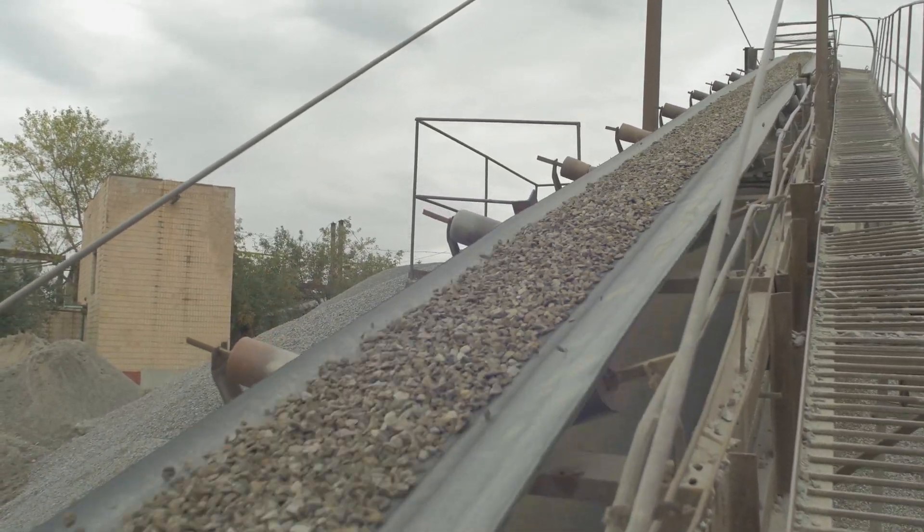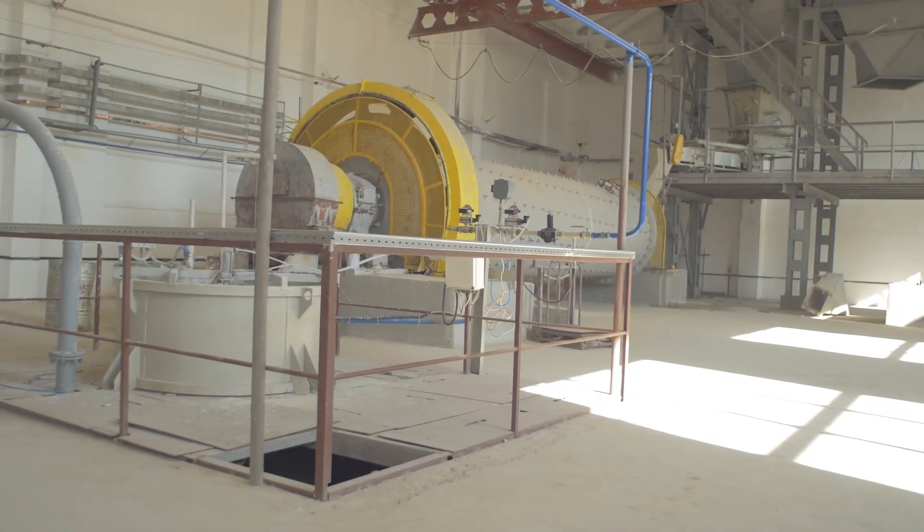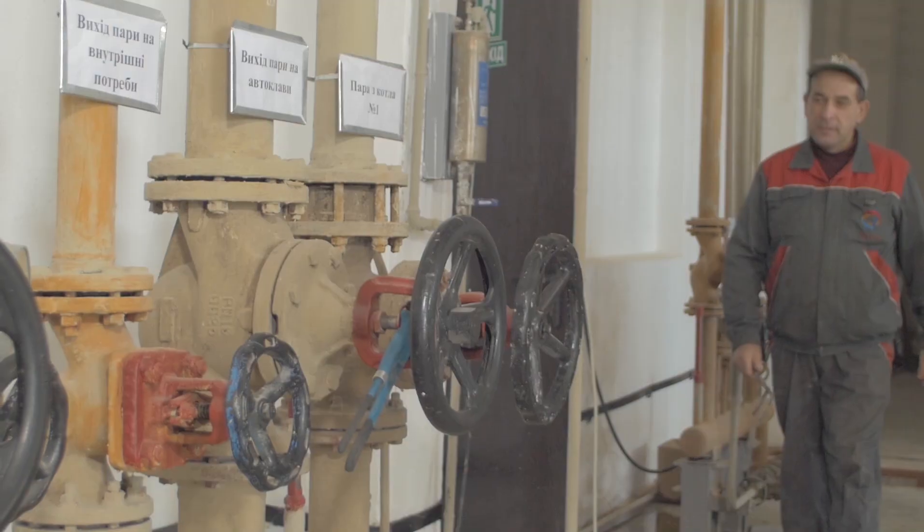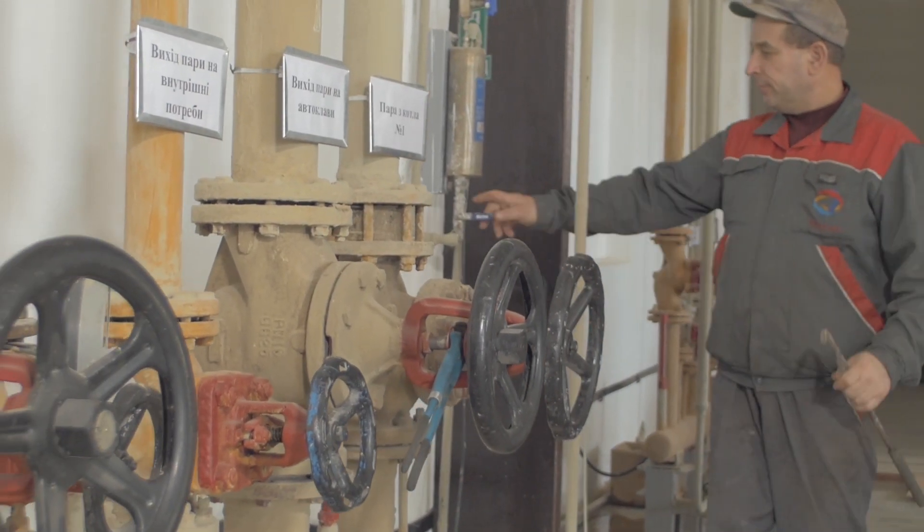Belzona provides repair and maintenance solutions for the cement industry, some of which include conveyor belts for rips and unbonded cleats, ball mills for damaged internal surfaces, screw conveyors for severe abrasion caused by solids, and valves and pipes for corrosion by carrying liquids.